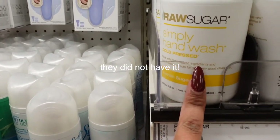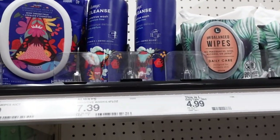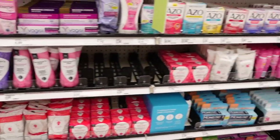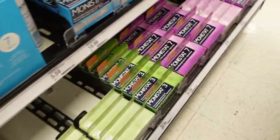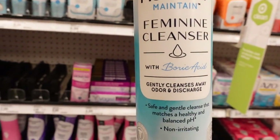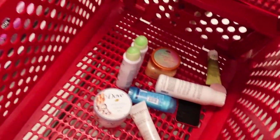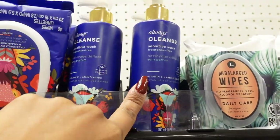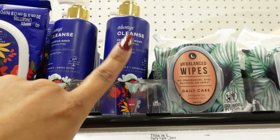The body scrub I'm looking for is by Raw Sugar. Now let's see if I have any luck finding this wash. I don't see it. Is this it? I think this might be it — yes. It's the Monistat Feminine Cleanser with Boric Acid, and it's $5.59. I've seen this one before, but I used to use their pads and I just wasn't a fan. So if I don't like their pads, I wouldn't get their Intimate Wash.